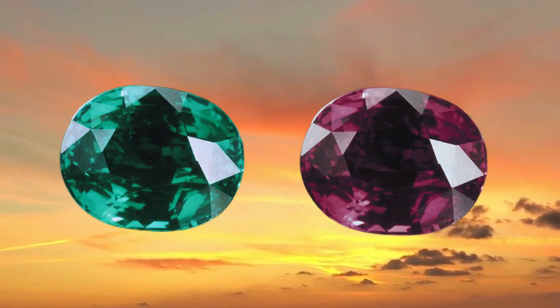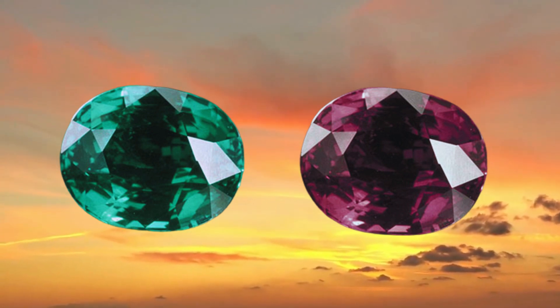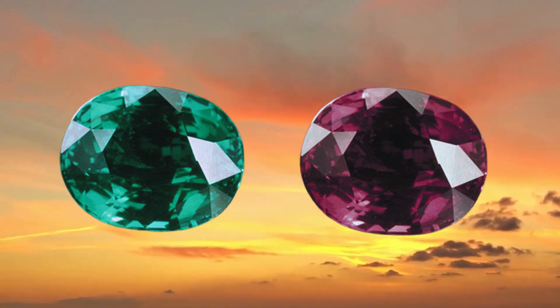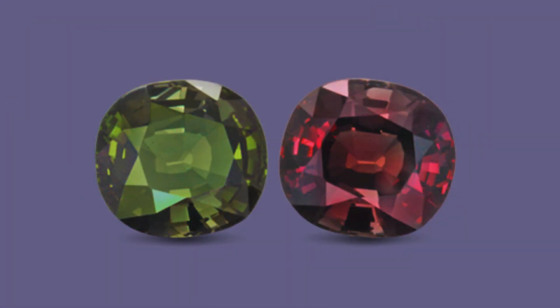Color-changing alexandrite is nature's enchanting magic trick. It's one of the rarest and most precious gemstones, and it is renowned among gem enthusiasts as emerald by day, ruby by night.